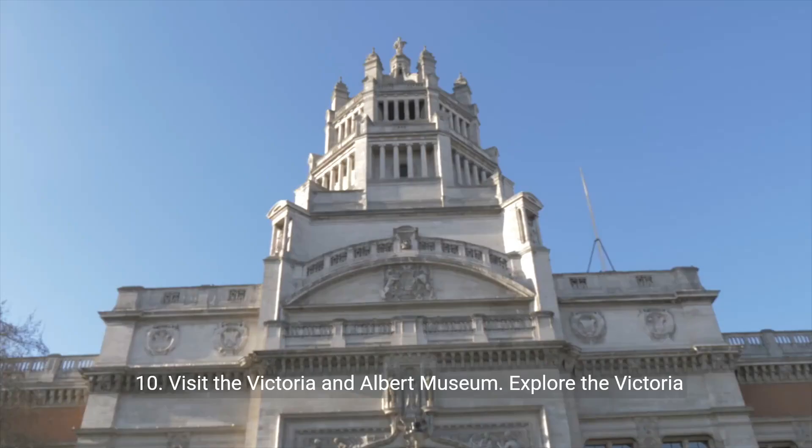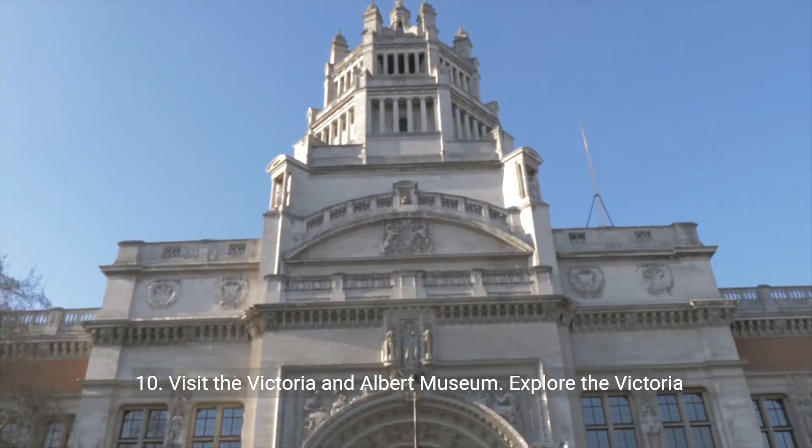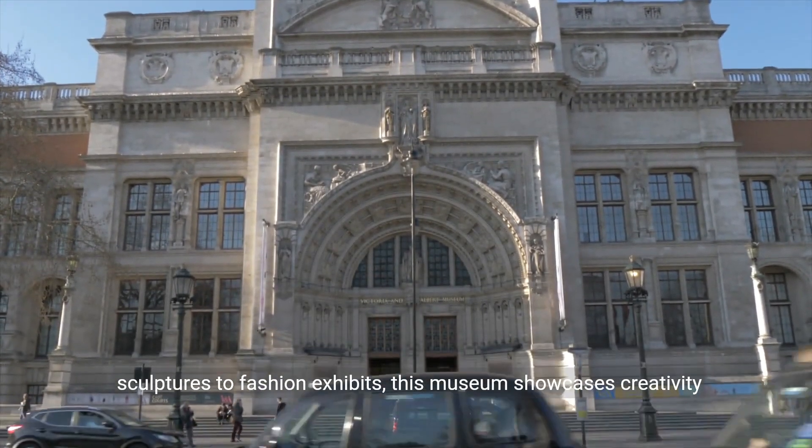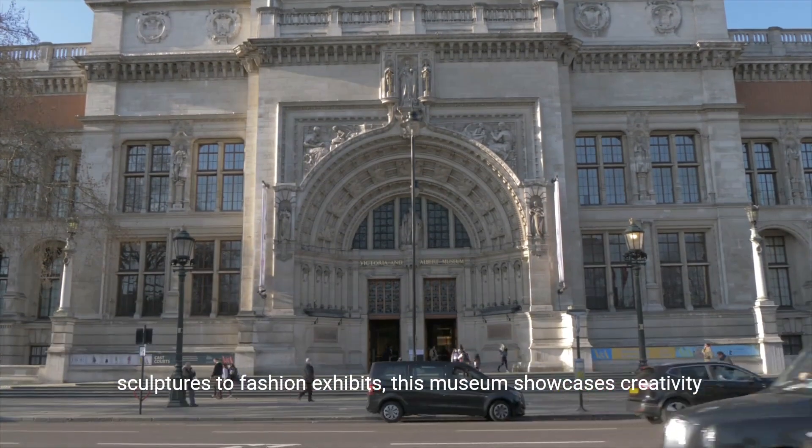10. Visit the Victoria and Albert Museum. Explore the Victoria and Albert Museum's vast collection of art and design. From sculptures to fashion exhibits, this museum showcases creativity through the ages.